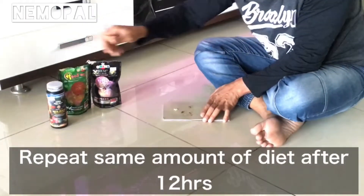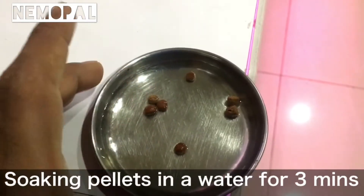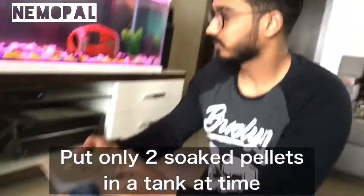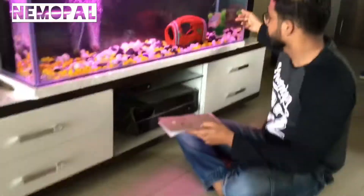As the pellets are a bit hard, I prefer soaking all the pellets in a little water for three minutes so the fish can easily chew and digest them. Before actually starting to put pellets inside the tank, always play around with your fish and excite your fish.